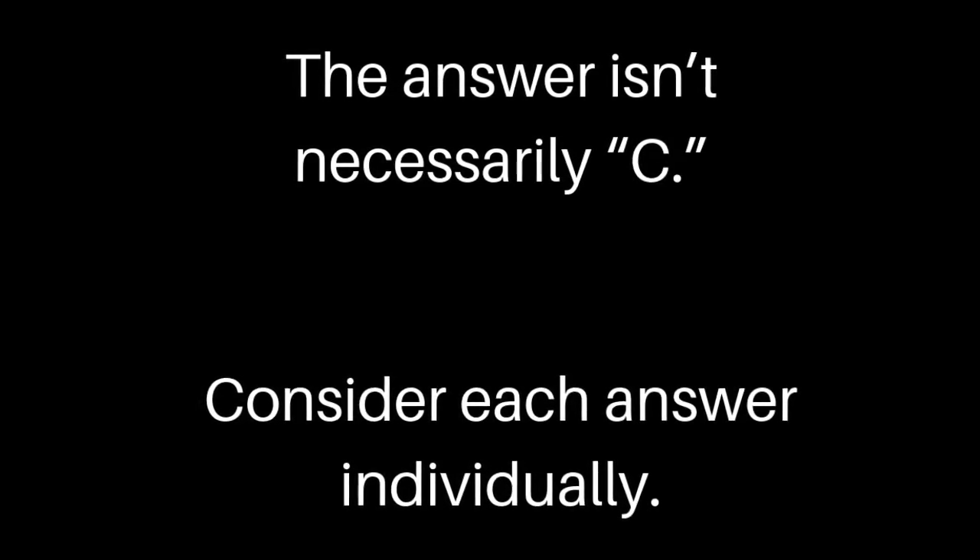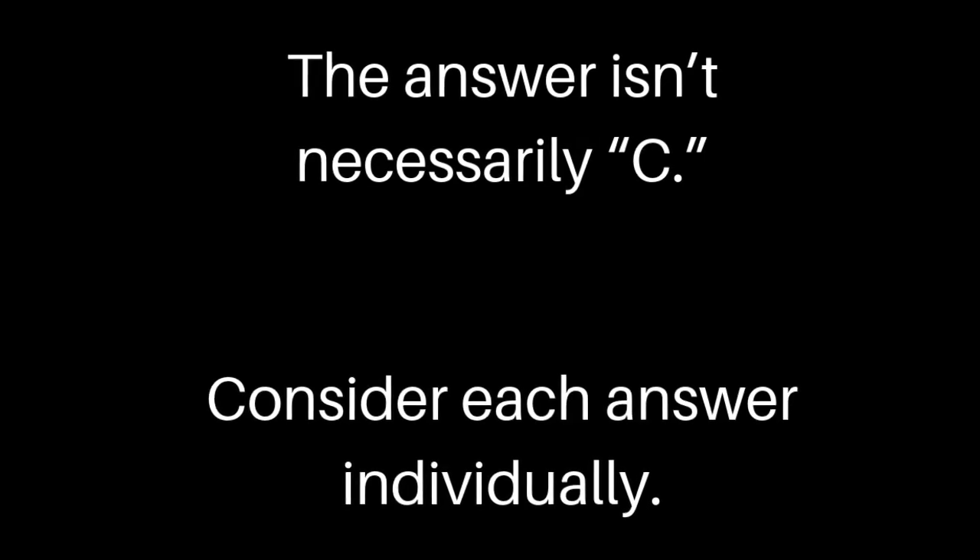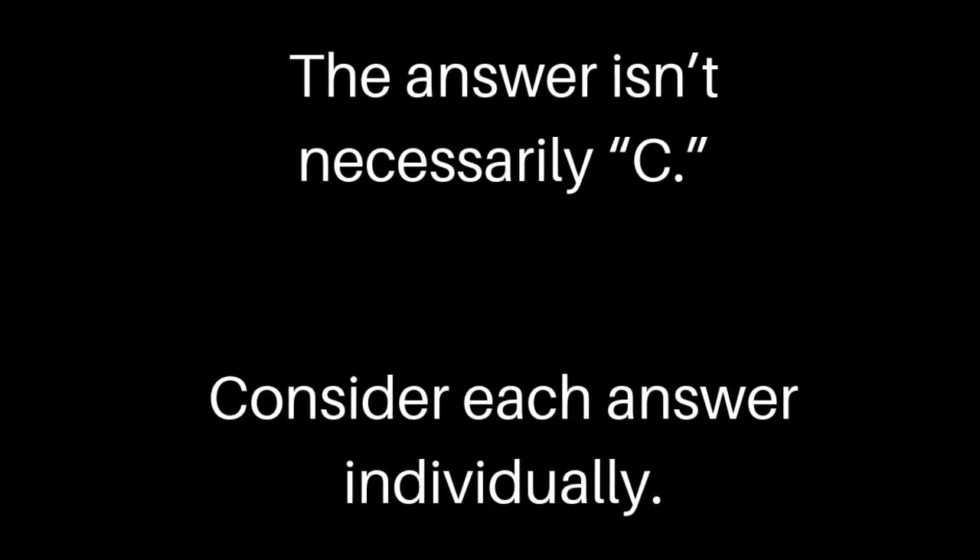So say you have 10 questions left and you have two minutes — just bubble in one letter, the same letter all the way down.